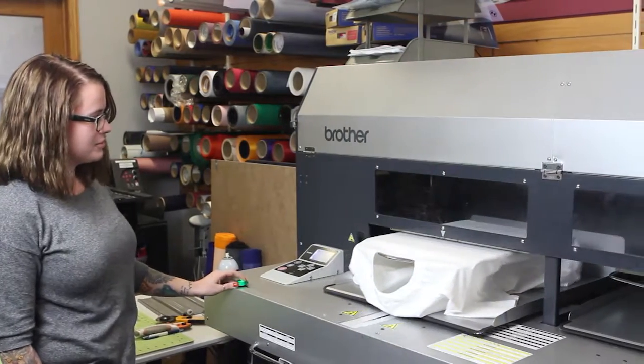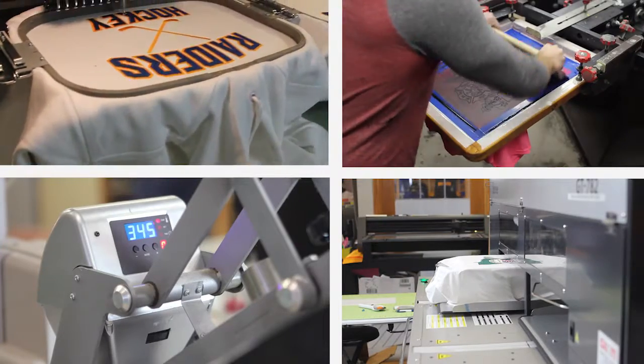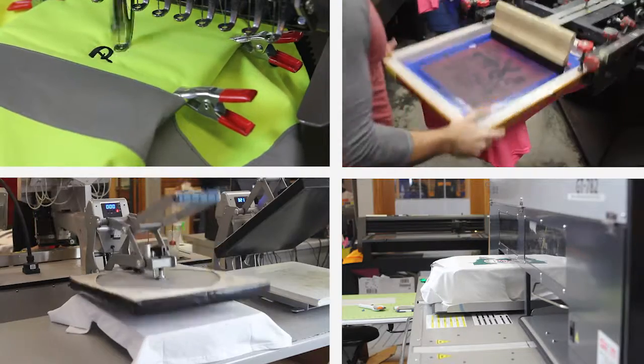Once this portion is finished, the decorating can begin. We offer several different decoration processes, including heat press, digital printing, embroidery and screen printing.